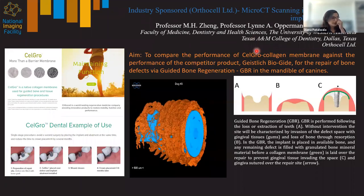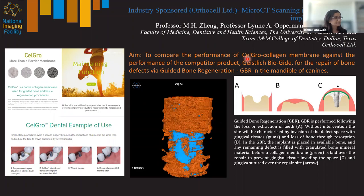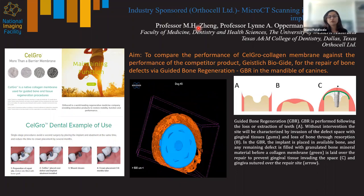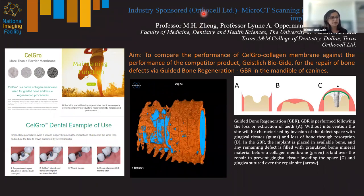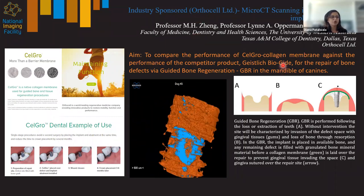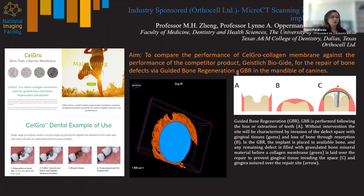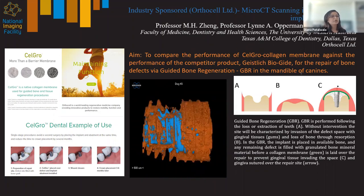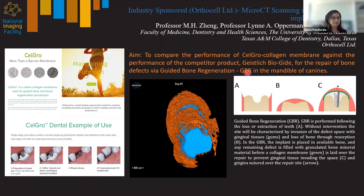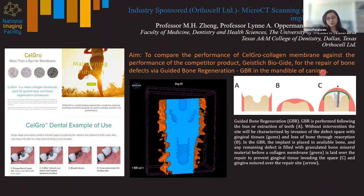Moving on to an industry-sponsored project on the SkyScan CT scanner, sponsored by OrthoCell. Professor Minghao Zhang, co-founder of OrthoCell and a UWA academic, has been using our micro CT scanner to compare the performance of their collagen membrane called CellGrow against a competitor product, BioGuide, for the repair of bone defects via guided bone regeneration (GBR). This was an ex vivo study conducted in the mandible of canines.